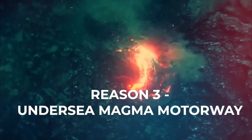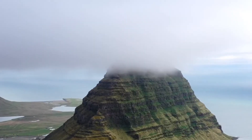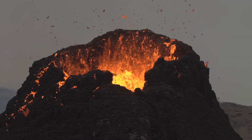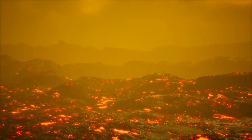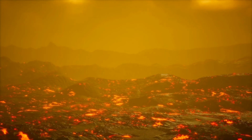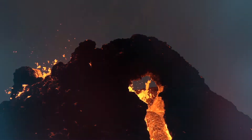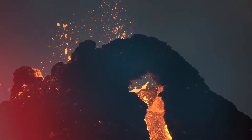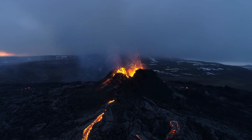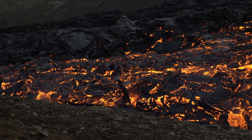Reason 3: Undersea magma motorway. Iceland sits atop the North Atlantic's giant underwater mountain ridge, dotted with lava-leaking cracks. This active mid-ocean melting is like a vast magma highway, feeding Iceland's cluster of volcanoes above. Imagine an enormous undersea mountain blob, riddled with fire cracks, continuously oozing fresh lava upward. All this rising molten rock helps plump up Iceland's volcano hotspot with extra gasoline to keep erupting steady.